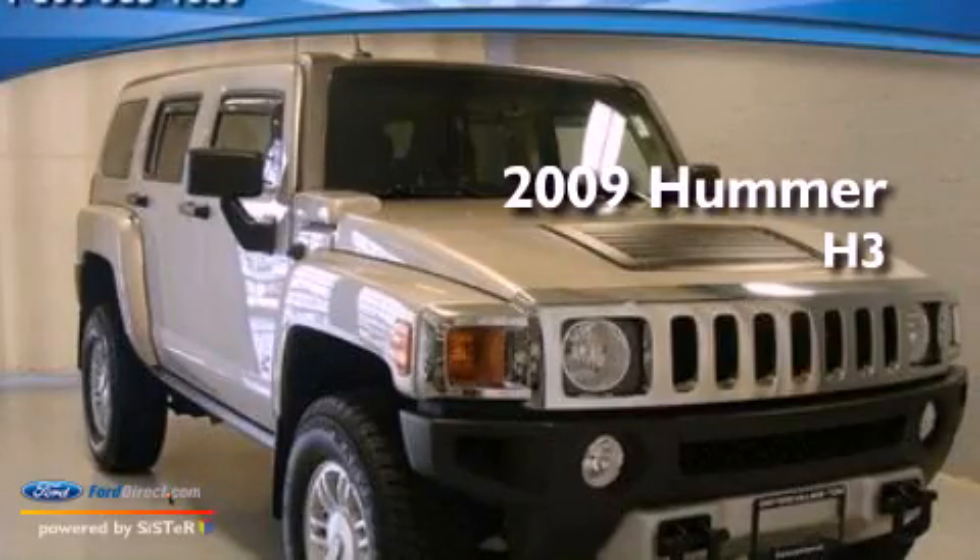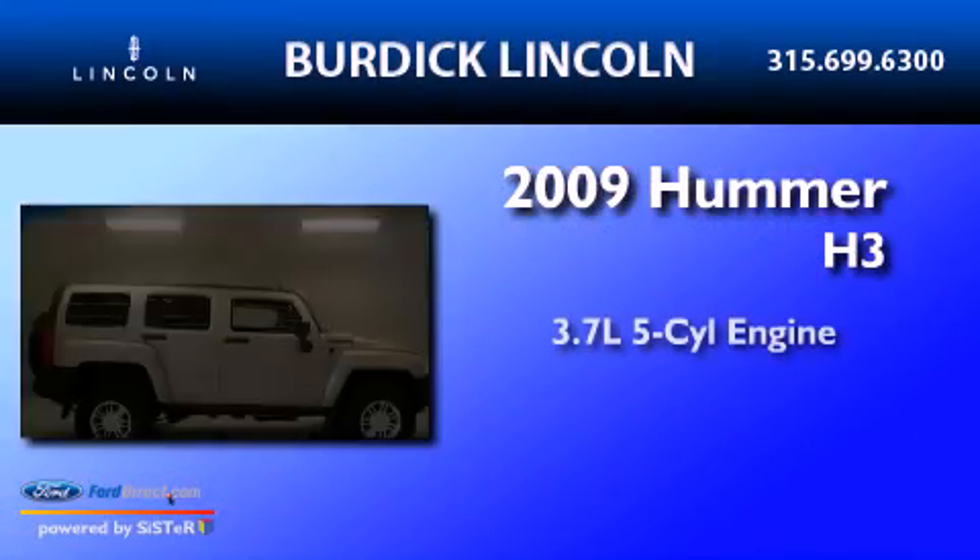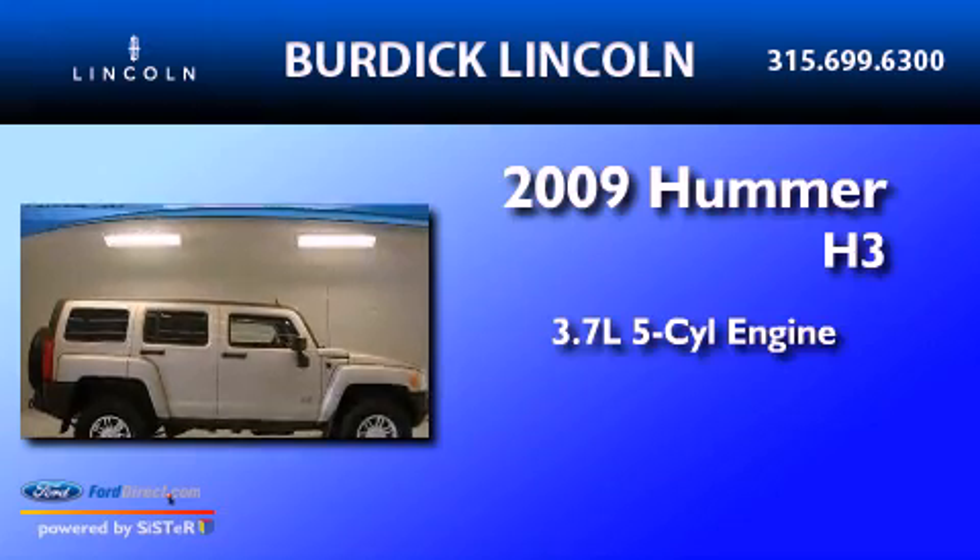This is a 2009 Hummer H3. It features a 3.7-liter, five-cylinder engine, an automatic transmission, and four-wheel drive.